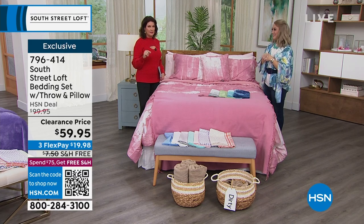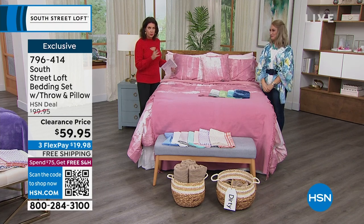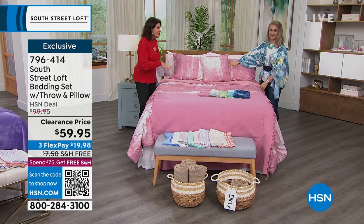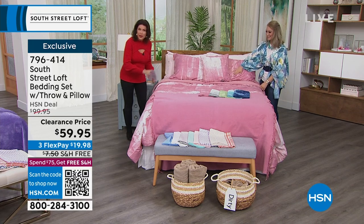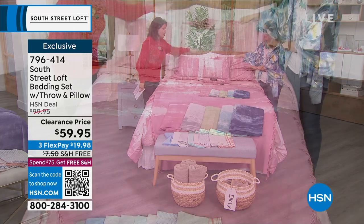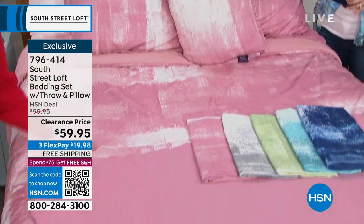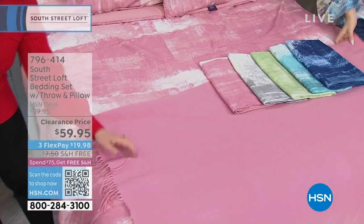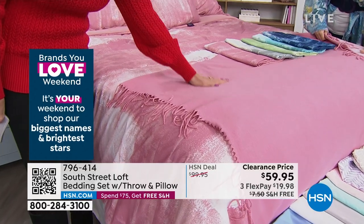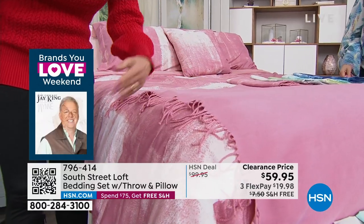$59.95. Basically for less than $100, you are going to get all of your sheets — if you order the Today's Special with extra pillowcases and the blanket — and then if you order this comforter set you get your comforter, the shams, a decorative pillow, and not just a throw but a throw that has a fringed end to it, which feels like cashmere. $59.95 for the whole thing, free shipping and handling, and three flex payments.